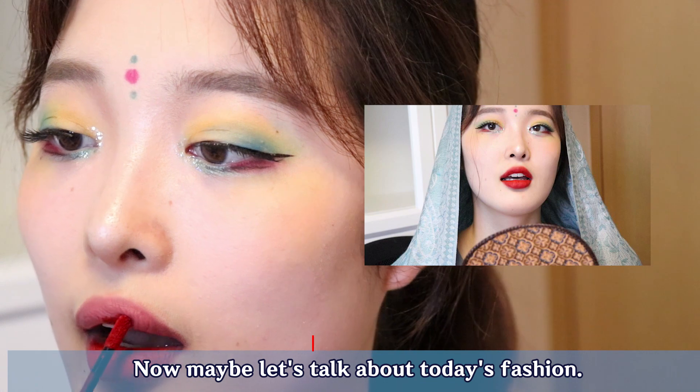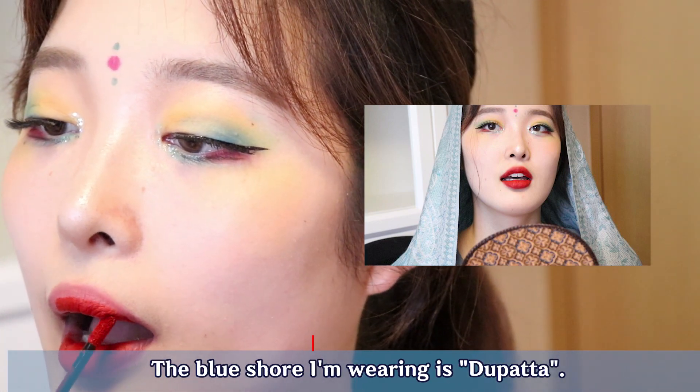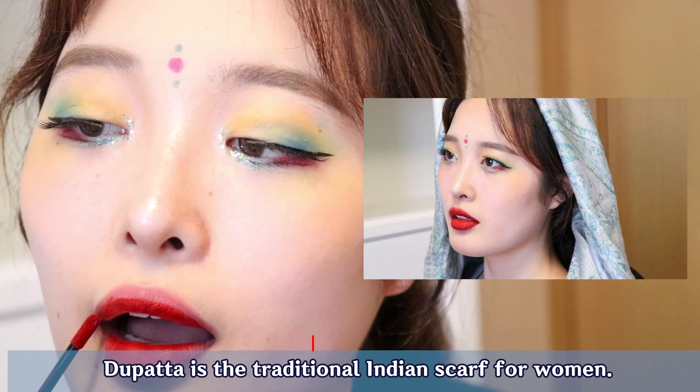Now maybe let's talk about today's fashion. The blue short I'm wearing is dupatta. Dupatta is a traditional Indian scarf for women.